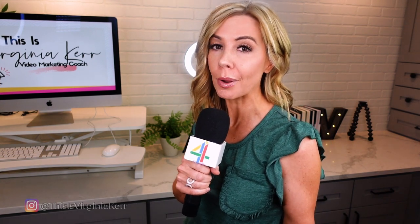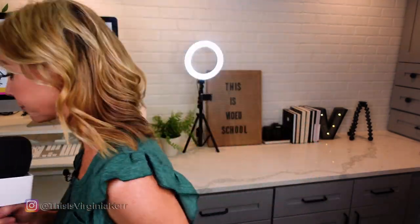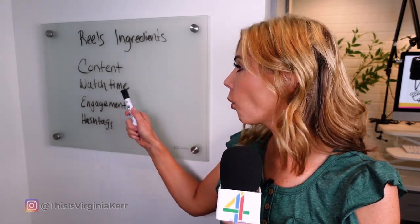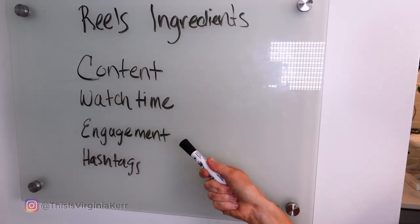Today we are exposing how to analyze your reel so that you can see what's working for you and what's not working for you, even though Instagram does not give us insights for reels. First, we need to investigate the key ingredients of a reel: content, watch time, engagement, hashtags.